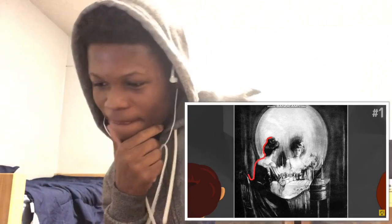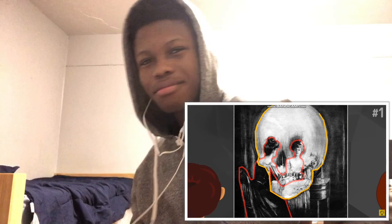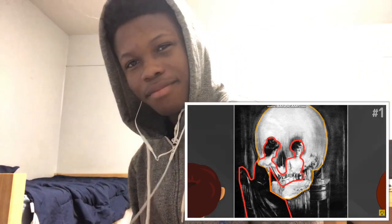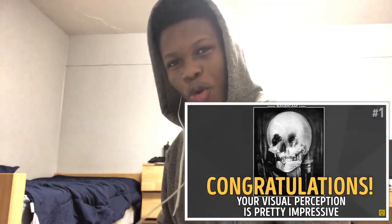Notice either a woman sitting in front of the vanity mirror or a spooky looking skull. Period. If you've managed to spot both of them right away, congratulations. Your visual perception is pretty impressive.